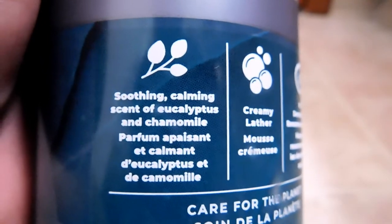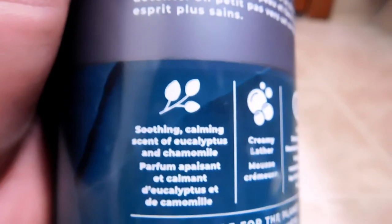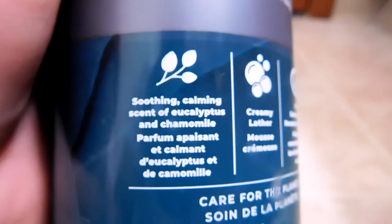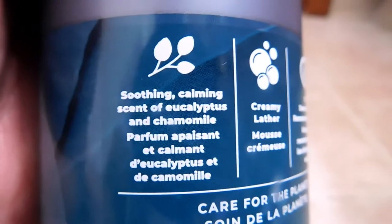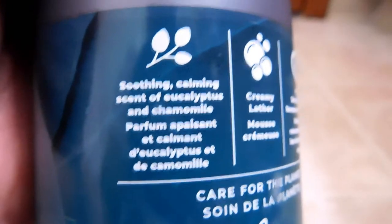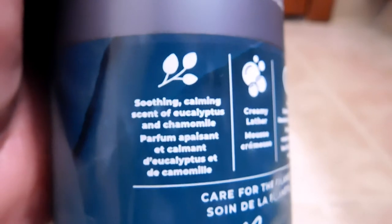We already kind of talked about the eucalyptus. The chamomile — what do I know about that? Well, I know they use it in tea, and I even think they use it in ale and beer. But obviously you're not supposed to drink this body wash. I think the idea with the chamomile is that there is some — I don't know how locked down the science is — but there's preliminary research that chamomile oil might help with anti-anxiety. So I guess that's the whole 'relaxing' claim.